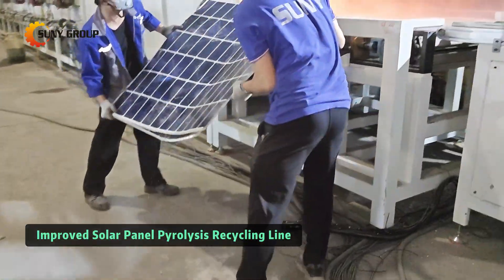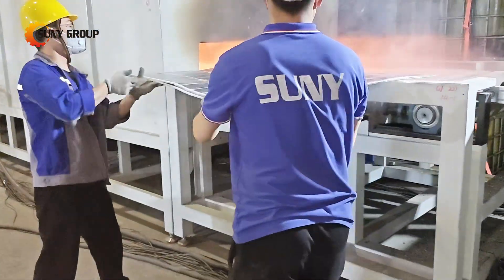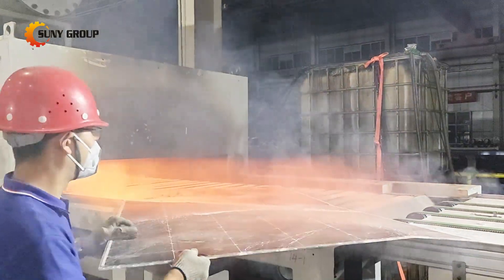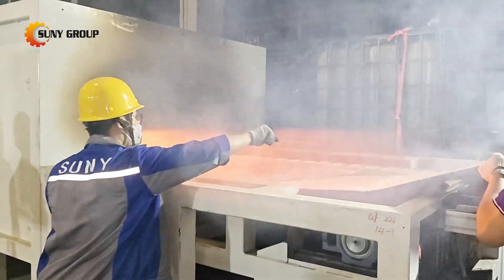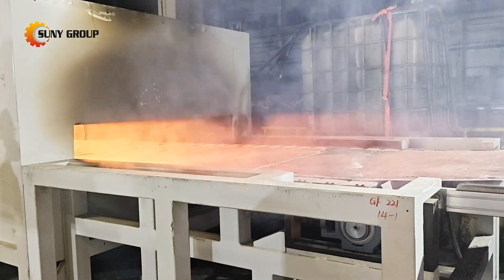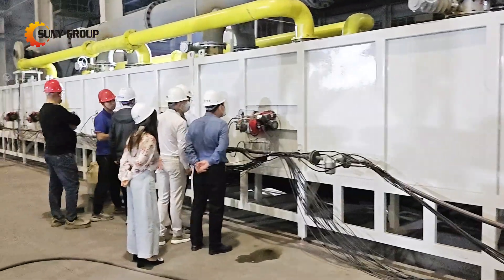The solar recycling industry just leveled up. Our fully automated pyrolysis line now delivers unmatched material purity while processing 0.5 to 2.1 tons per hour — 50 to 60 panels. The game-changing upgrade lies in the back end.